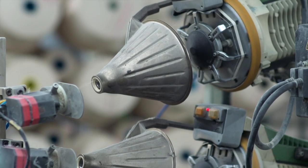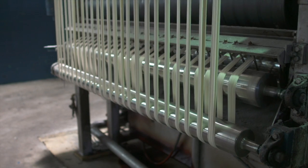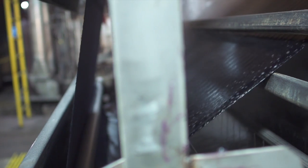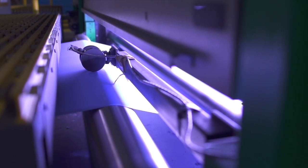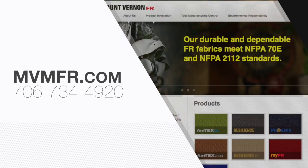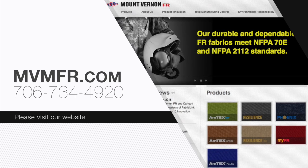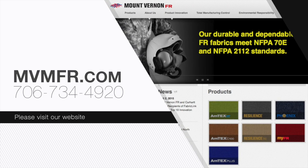All of our fabrics are engineered to protect you from hazards like electric arc flash and flash fire. And because they're made with comfort in mind, you can wear them for all of your lifestyle needs, in the field and at home. As long as recommended laundering instructions are followed, the flame resistance of our fabrics is guaranteed for the life of the garment. Which is a great example of the durability and the quality that you can expect of fabric from Mount Vernon FR. For more information, please visit our website, MVMFR.com, or give us a call at 706-734-4920.